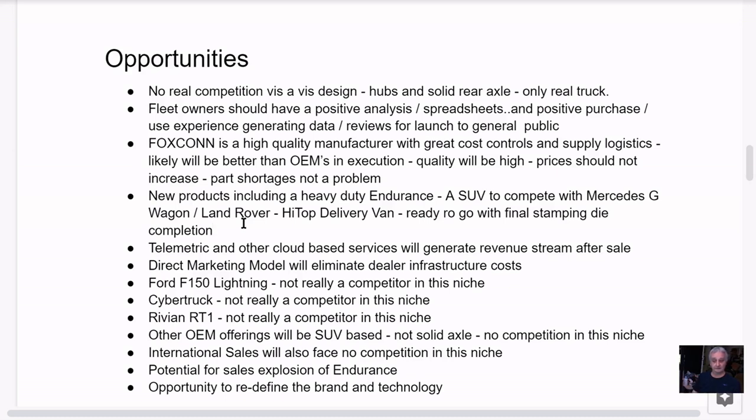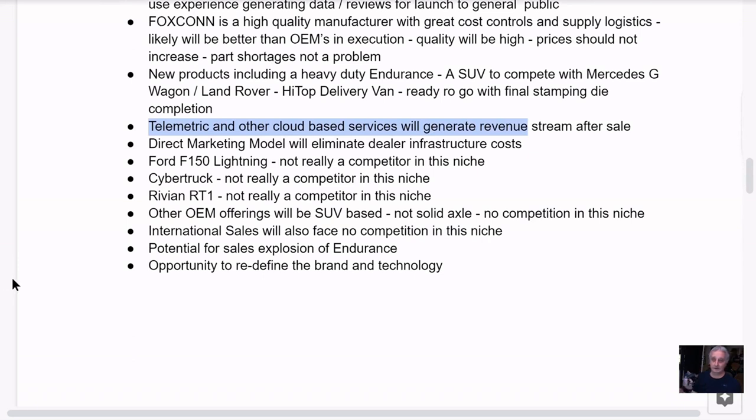They have potential for other energy projects too. They have a battery facility — they can build the Lordstown equivalent of a Tesla Powerwall, connected to solar. There are also telemetric and cloud-based services — driving records and data — which will create revenue streams after the sale. This is a big opportunity especially with fleet vehicles. They're also going to sell directly to consumers and fleets, which eliminates the dealer infrastructure costs.